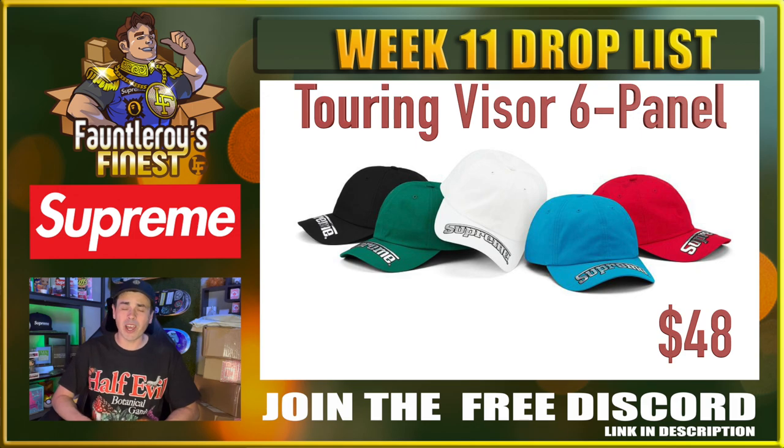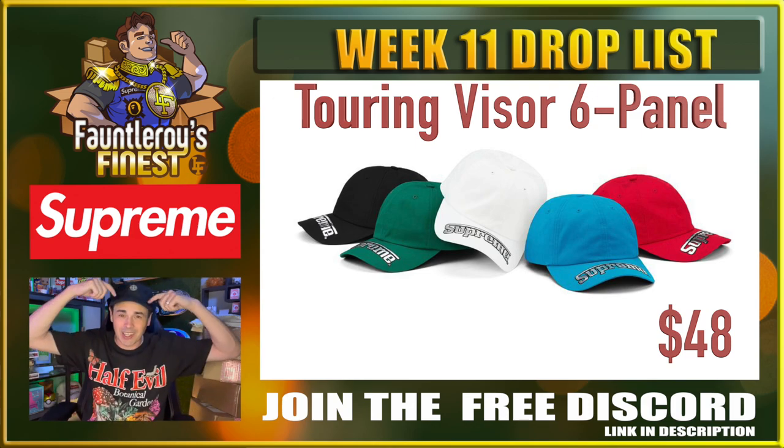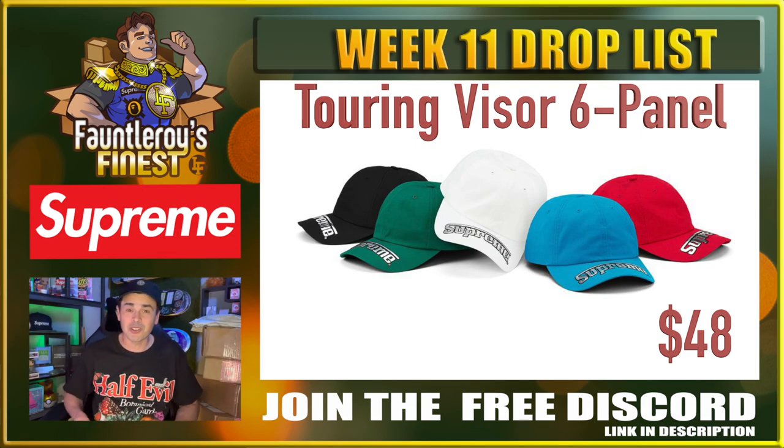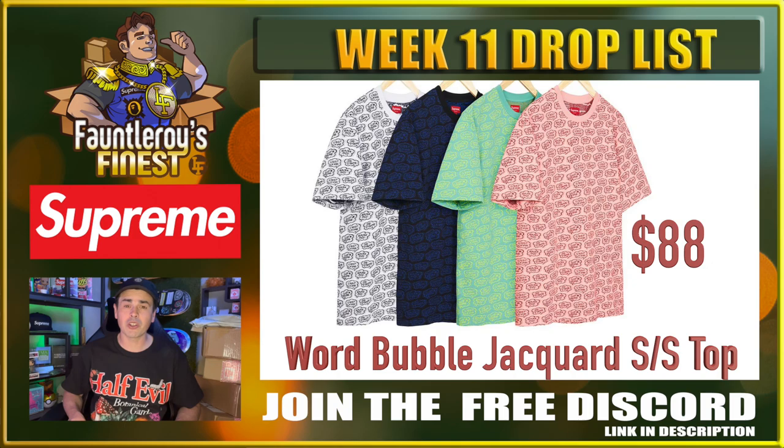First off, we have this Taurine Visor 6 panel. I really kind of don't know what they were thinking with this thing — it probably would look all right if they would have put the words actually on the hat part and not on the visor. I'm definitely not interested in it and neither should you be. Word Bubble Jacquard Short Sleeve Top — just saying the name, we've spent too much time on it.